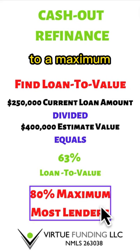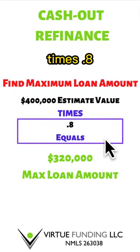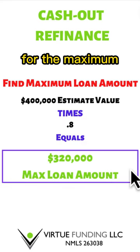Most lenders will go to a maximum of 80%. Next we find the maximum loan amount. We take $400,000 for the estimated value times 0.8, which equals $320,000 for the maximum loan amount.